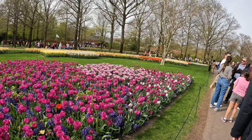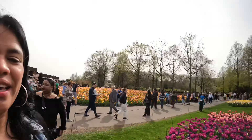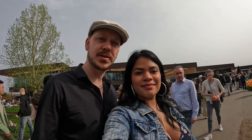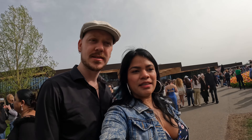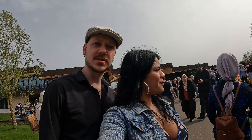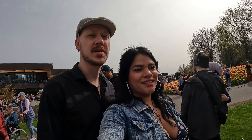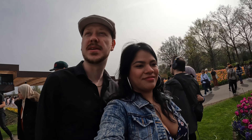It's busy today. Well, it's really close to Amsterdam — we came by car but you can also buy a bus ride from the center of Amsterdam. So I think that's why a lot of tourists who are visiting Amsterdam just also decided to come here, probably for a day.